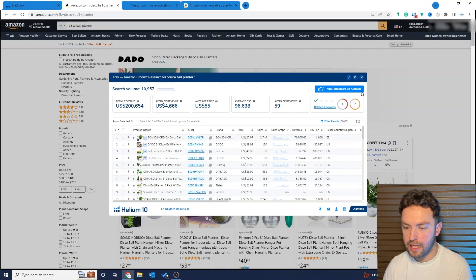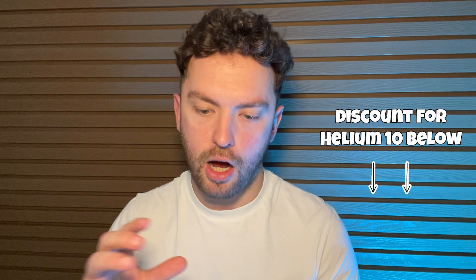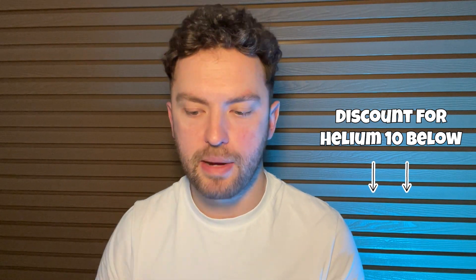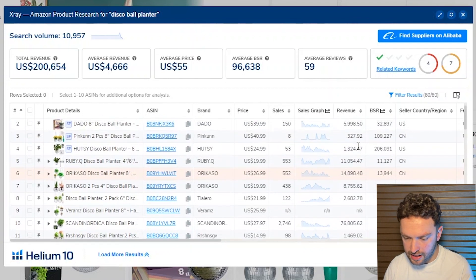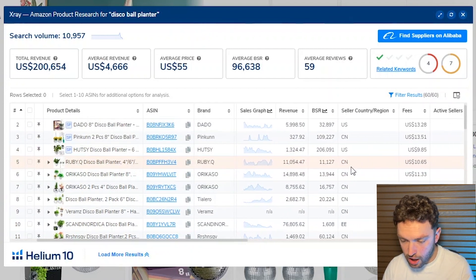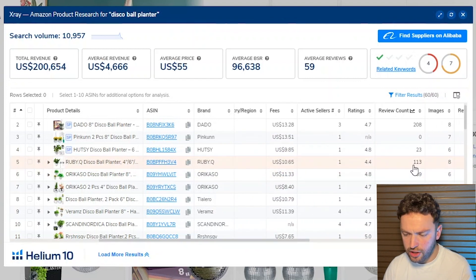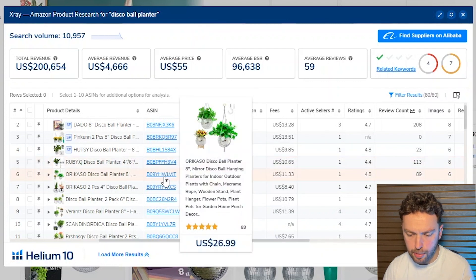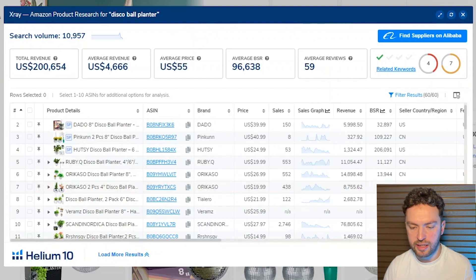I've clicked on X-ray, another part of Helium 10 — if you want to use it, go down into the description and use one of my codes to save money; don't pay full price. Looking through here, we can see a number of listings doing over $10,000 a month, and if we check reviews, they haven't got very many at all. From this point we'd open up a few comparable listings and look through the review data to see if there's anything we can improve on in terms of the product experience.